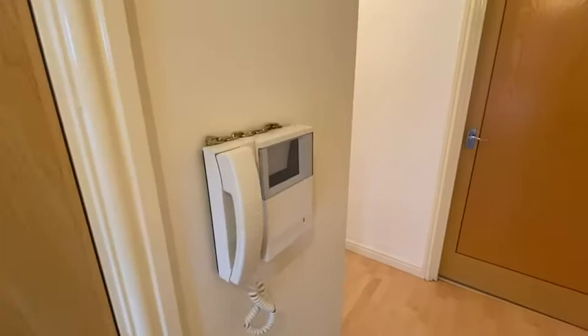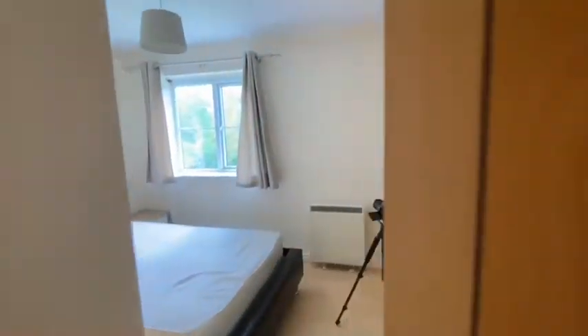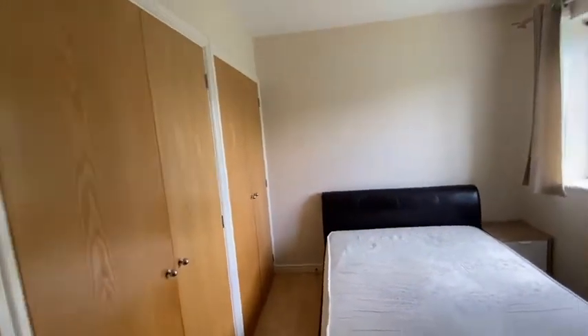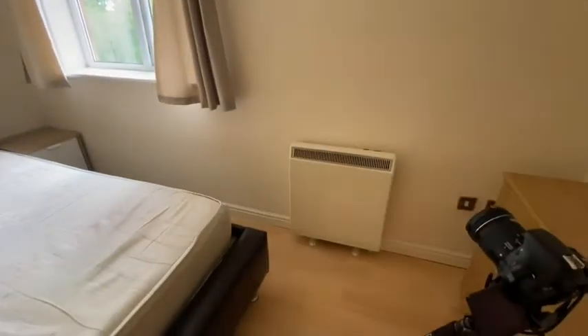There is the entry buzzer for letting guests in, and then we come to the bedroom first. It's a good-sized room, comes with a nice big bed, built-in wardrobes, and a window to the side elevation. There is electric heating in here.